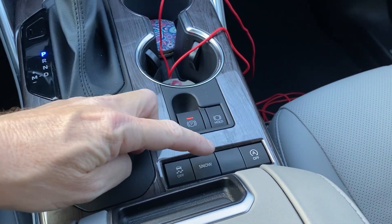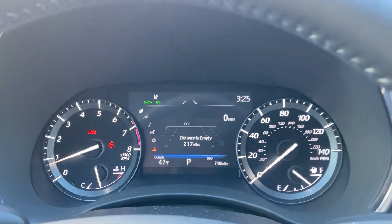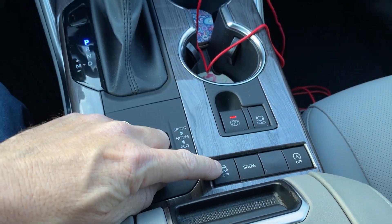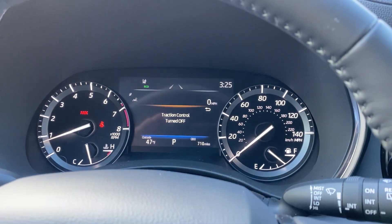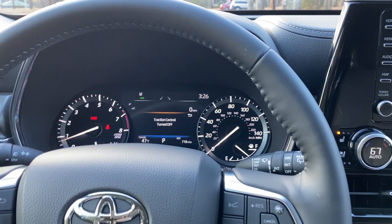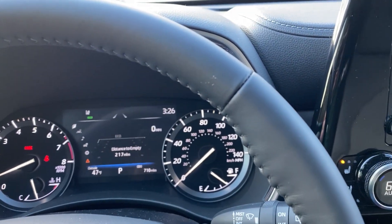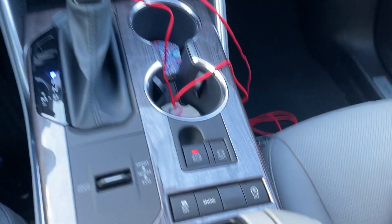Snow mode gives you more traction in the snow — push it and it'll say snow mode. This button turns off your traction control. The only reason you'd want that off is if you're stuck in a snow bank and want to rock the car back and forth — or if you want to do donuts in a parking lot, even though this is front-wheel drive.